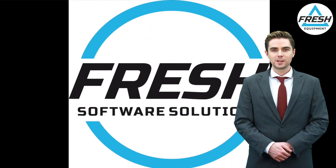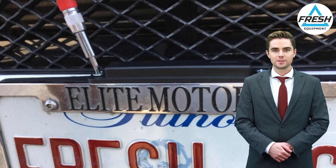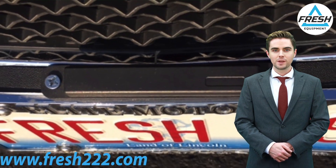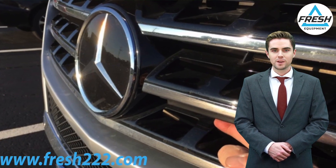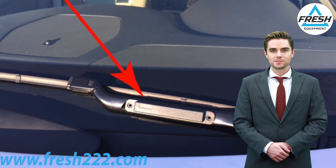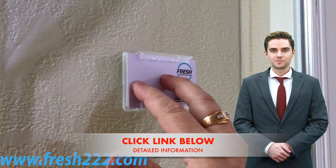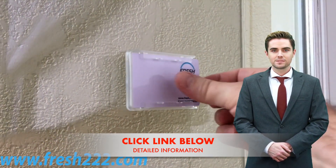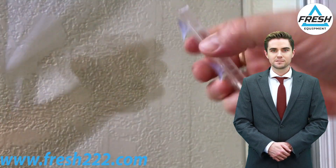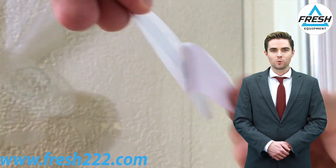RFID Radio Frequency Identification UHF Ultra High Frequency Access Control Parking Tags are small electronic devices used to control access to parking areas. They use radio waves to communicate with the reader or antenna and allow authorized vehicles to enter or exit a parking area. The UHF frequency range used in these tags typically ranges from 860 to 960 megahertz, allowing for longer reading distances compared to other RFID technologies. This makes it ideal for applications where vehicles need to be identified from a distance, such as in parking lots, gated communities, or toll roads.